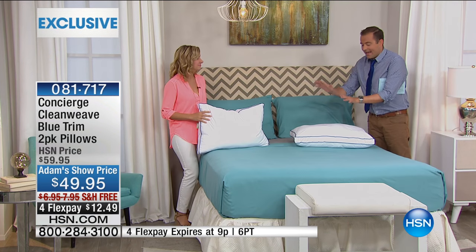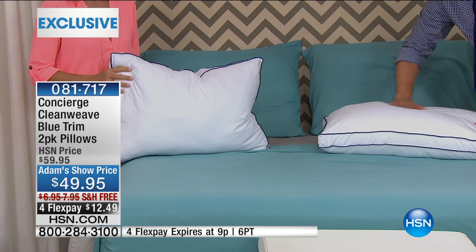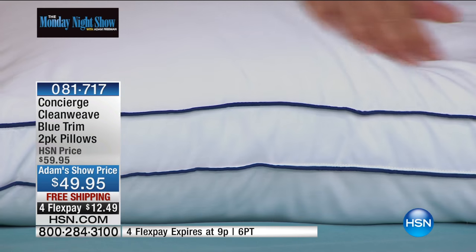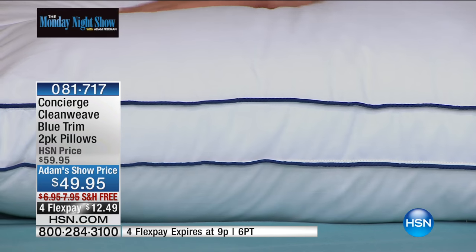Here's what we're going to do. It is the soft launch, that's why it's only a four-minute presentation. I only have 1,000 of them. They put it on four FlexPay — it will never be on four FlexPay again. It's $49 for the two-pack, and it's free shipping and handling.